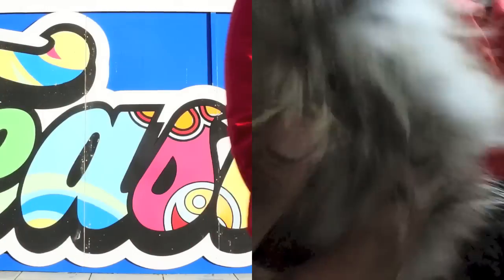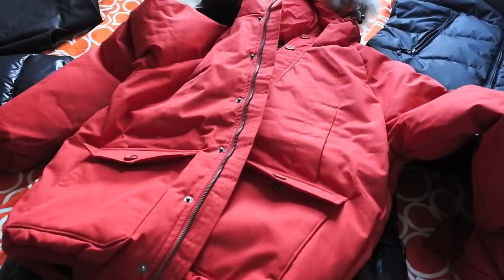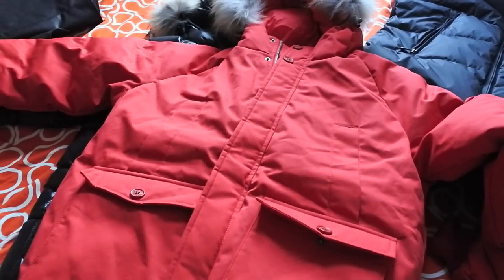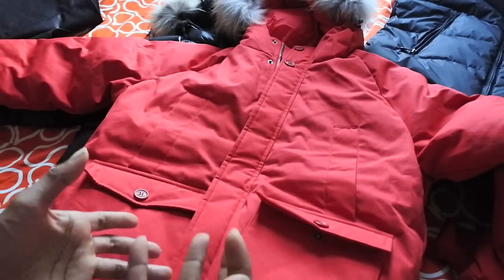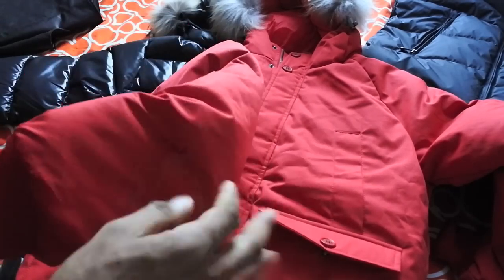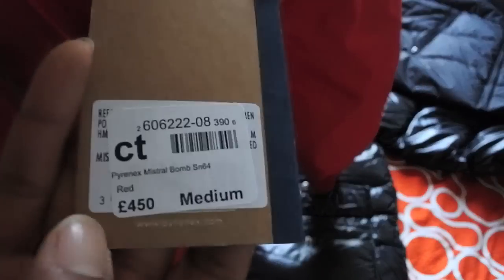The fur around the hood feels really nice — I think this is coyote fur. It is removable as well, so for those of you who don't like fur, you can take that off. This jacket is quite special: it's water repellent, a windbreaker, and water resistant. Being a windbreaker means that when it's really windy, the wind will just separate and break around your body so you won't feel it. The material also ensures water just washes off and shouldn't penetrate the jacket.